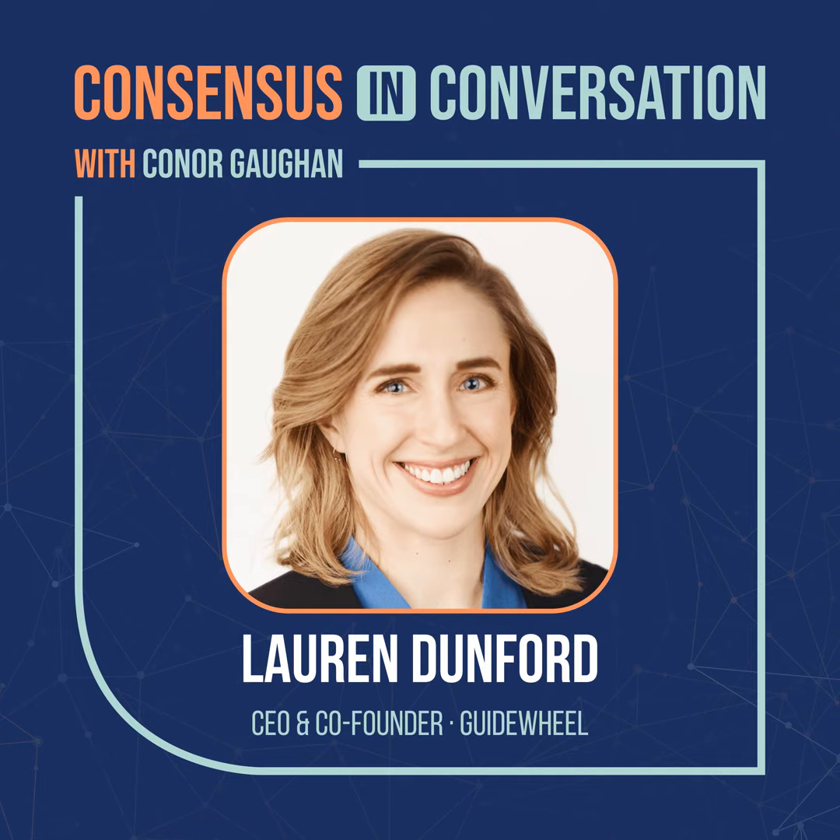Hi folks, I'm Connor Dawn, and welcome to Consensus in Conversation, a podcast where we're talking to the innovators, entrepreneurs, and thought leaders who are committed to building successful businesses that also help us build a better world.